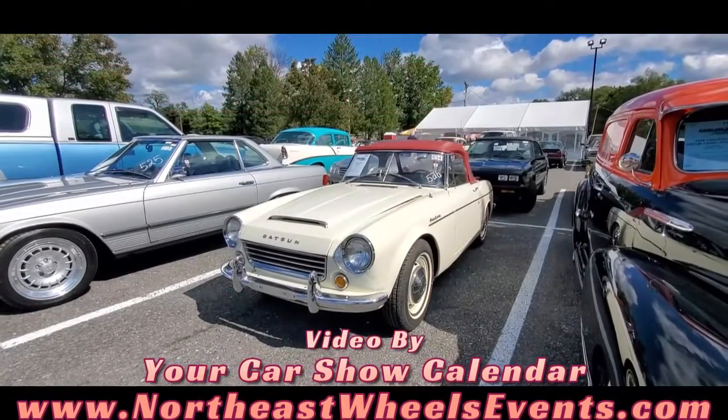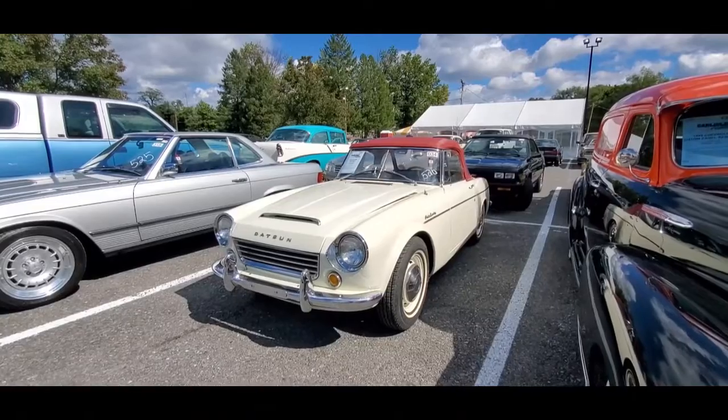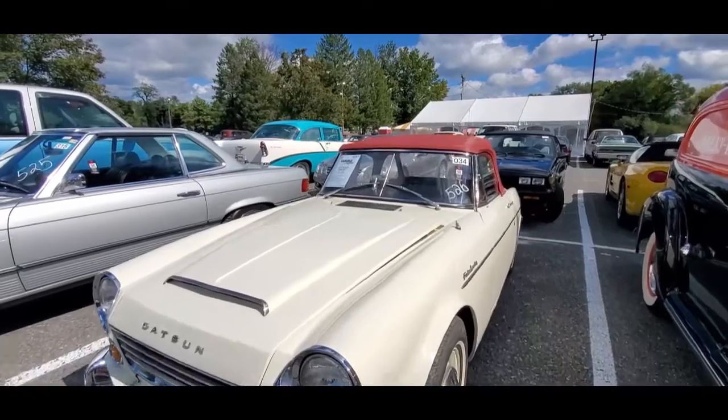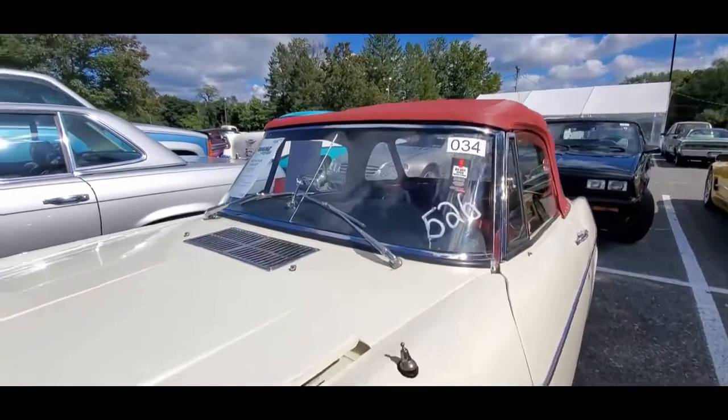This is Pan from NortheastWheelsEvents.com at the 2022 Fall Carlisle Auction. Check out some of the more unusual offerings — check out this '67 Datsun Fairlady. This is the SPL 311 for all of you Datsun geeks.